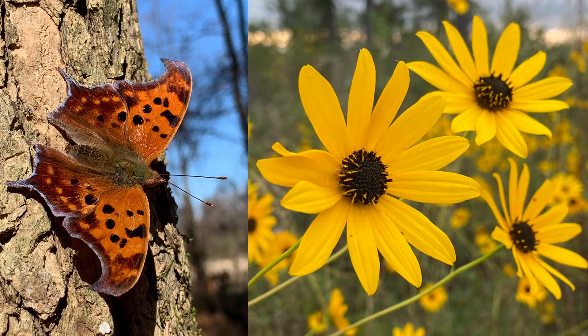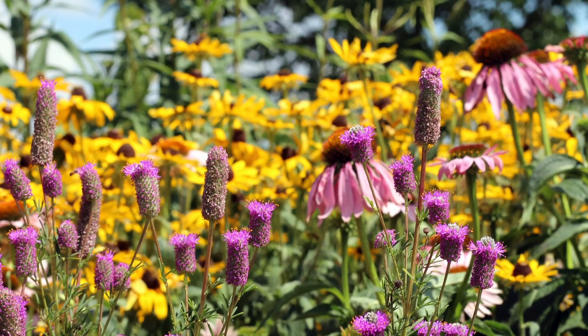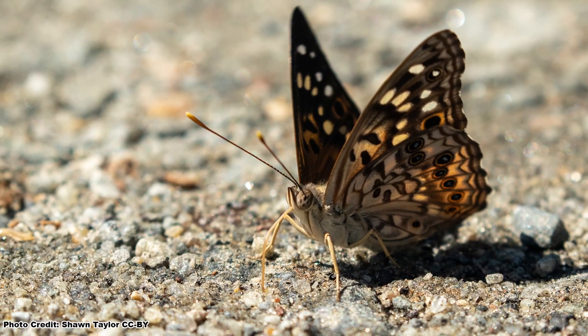Did you know that there are butterflies that rarely, if ever, visit flowering plants? Yep, it's true. And even though they may not be attracted to the blooms in your butterfly garden, there are ways to get these beautiful and sometimes odd butterflies to frequent your yard.